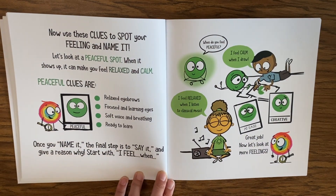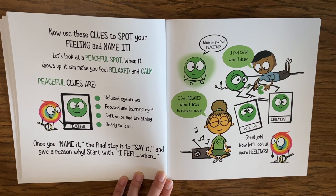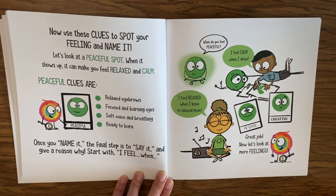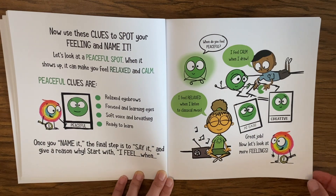Now use these clues to spot your feeling and name it. Let's look at a peaceful spot — when it shows up it can make you feel relaxed and calm. Peaceful clues are: relaxed eyebrows, focused and learning eyes, soft voice and breathing, ready to learn. Once you name it, the final step is to say it and give a reason why — start with 'I feel.' I feel relaxed when I listen to classical music. I feel calm when I draw.